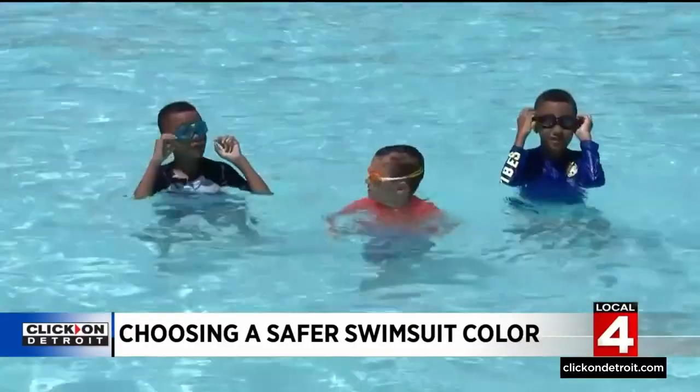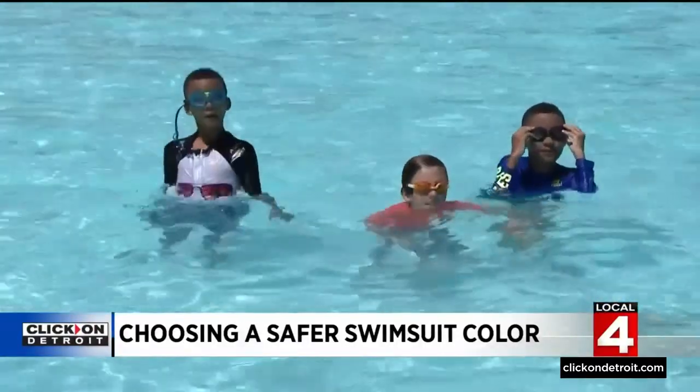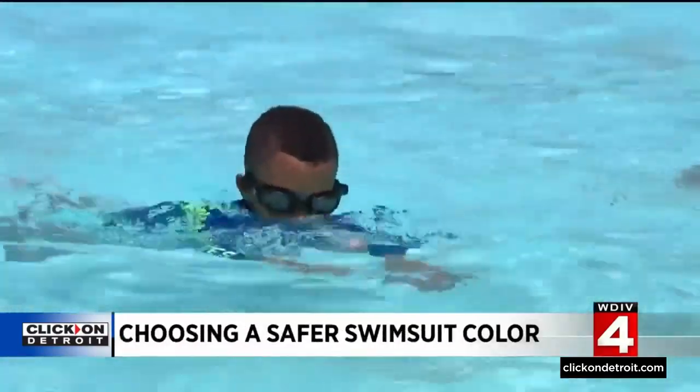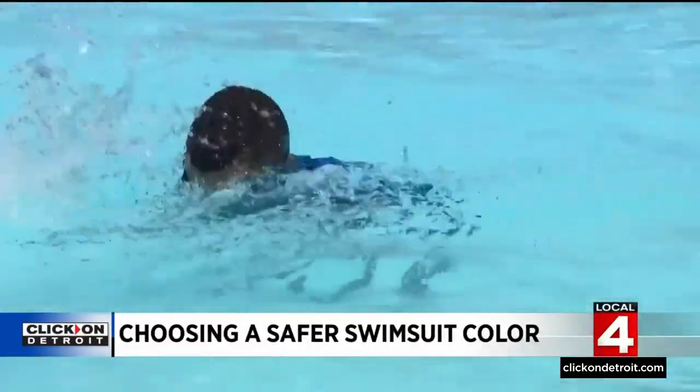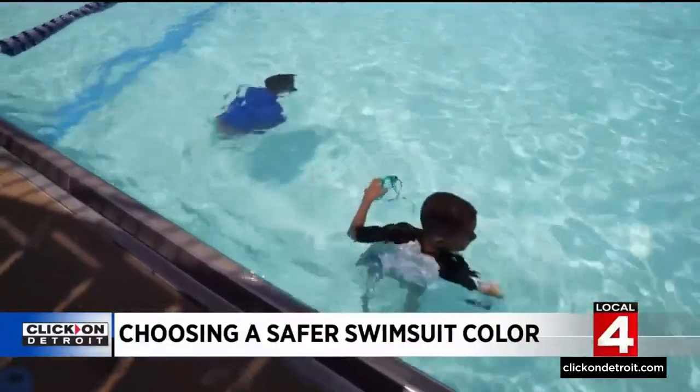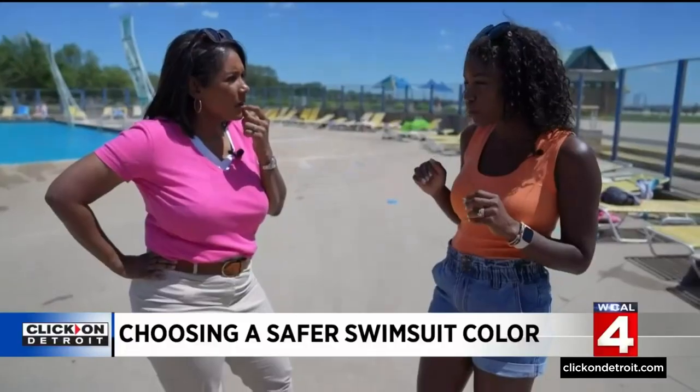Dara's twin sons Daniel and Dylan were part of our test. 'I had them in swim lessons very early on because I wanted to make sure they were safe and comfortable in the water.' She noticed an immediate difference with their swim shirts. 'I can actually tell the navy blue a lot better than the white.' Something she'll remember when it's time for new suits — 'We'll be looking for brighter colors. I would not go so much with the white.'